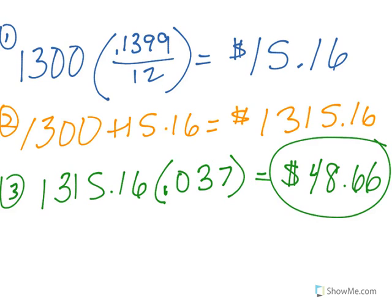Philip's minimum payment is $48.66. Now, you can see that that more than covers the finance charge. So his principal — what he owes — is going to go down a little bit, but not by much. Philip's going to take a long time to pay off his credit card if he only pays the minimum payment.